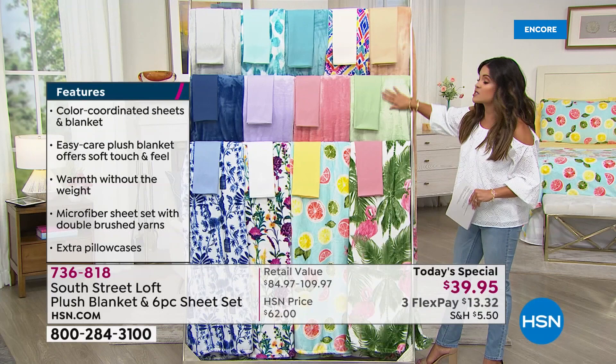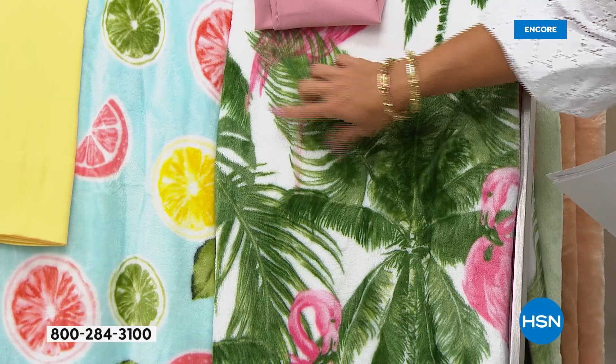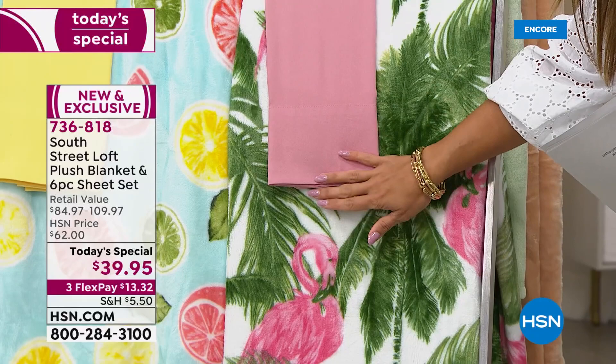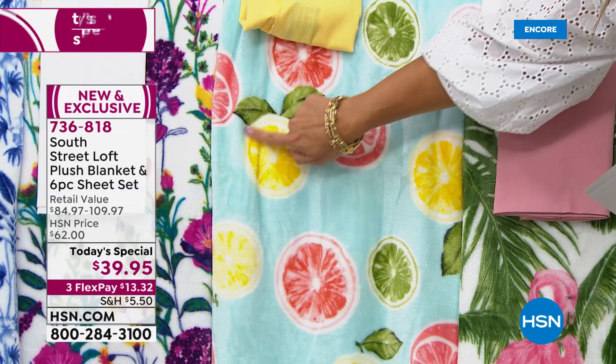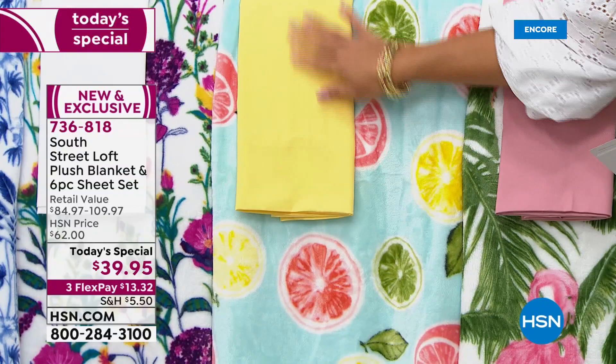Everyone's getting a solid sheet set, and then you're getting either the print blanket or the coordinating solid blanket. Starting with probably my favorite — this unbelievable palm. On the blanket, you've got these bright green palms, a beautiful white background, and these great pink flamingos with their little green beaks all the way around. Next to that is Citrus — an aqua sky blue background with slices of juicy lemon, ruby red grapefruit, and limes. This is like a summer cocktail in a blanket.